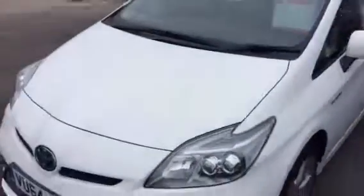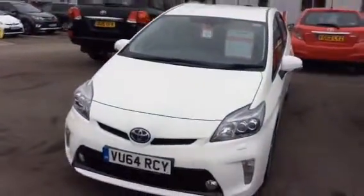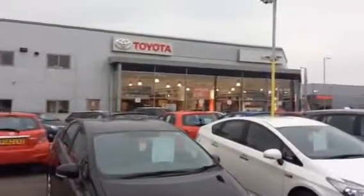I'd just like to say thank you for your inquiry and I look forward to meeting you at Inchcape Toyota Oxford. Thanks so much.